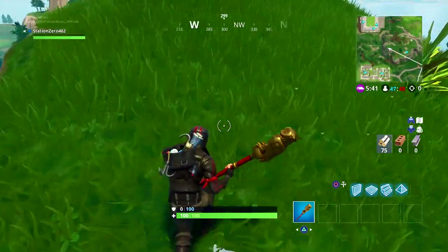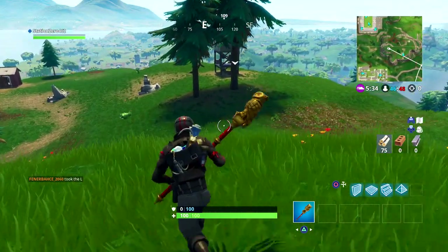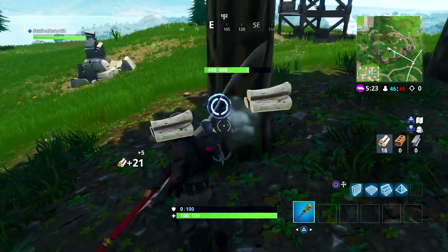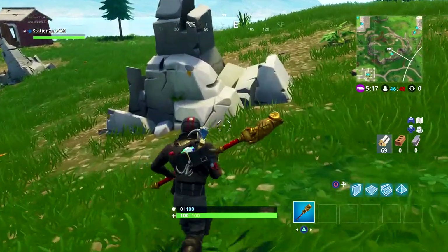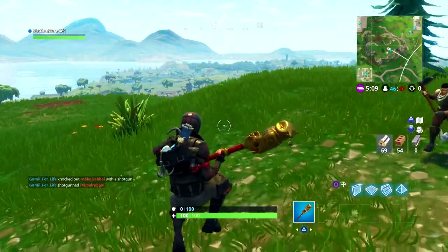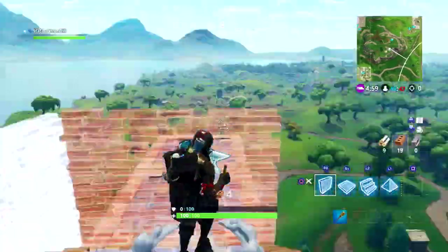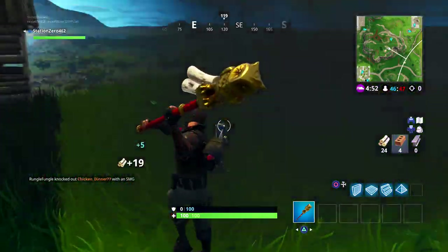The back bling really looks like something he would carry, which is what I like about it. The pickaxe personally I feel matches super well. The back bling isn't getting in the way, and the gold on the pickaxe really pops out. I'm really enjoying this combination. Maybe if the back bling were a little bigger it'd look a little better, but right now it looks very good.